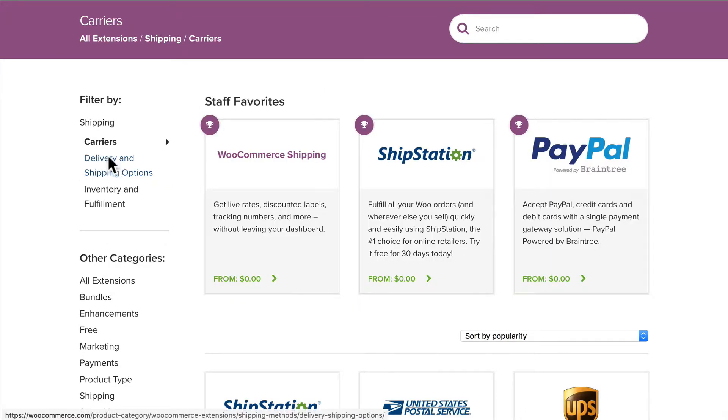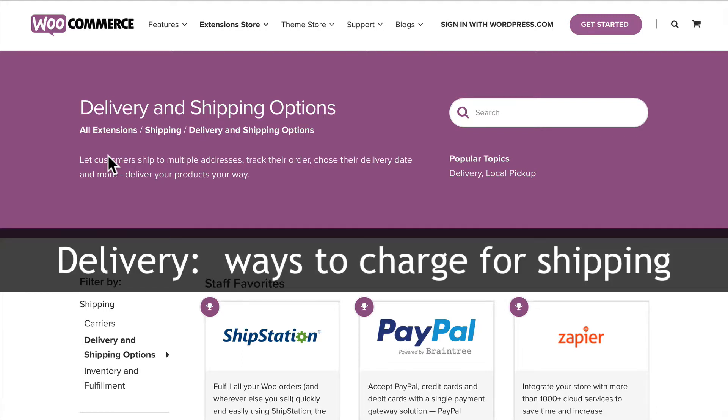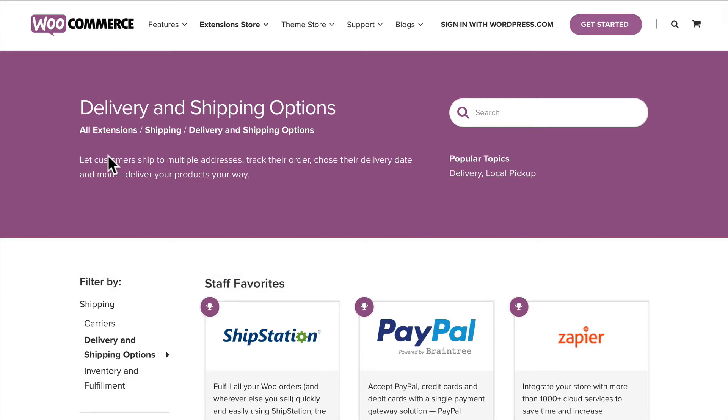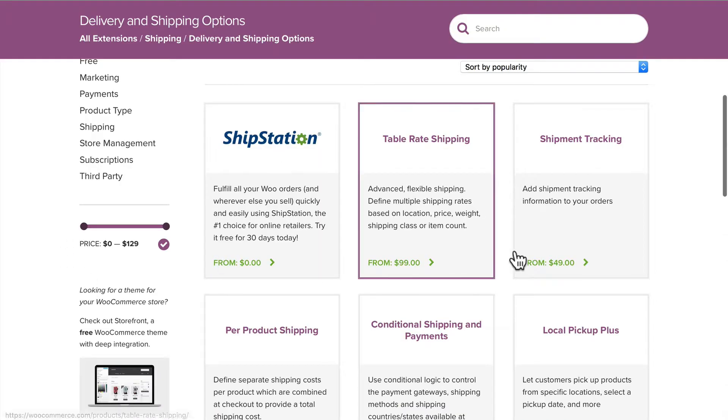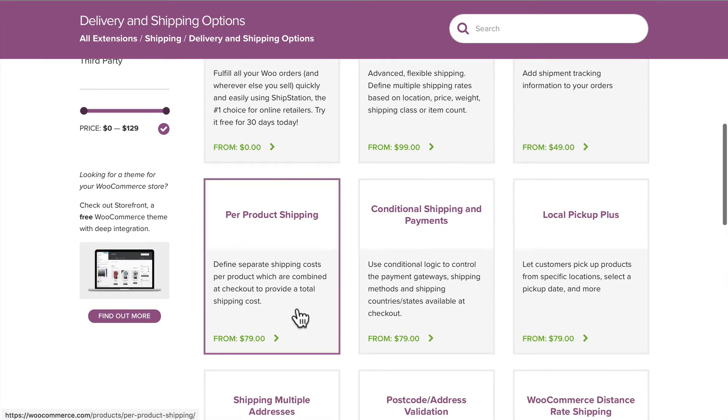Heading back up, let's click on delivery and shipping options. These are different ways to charge users for shipping. If you don't want a particular carrier method doing live rates in your store and want to set individual rates, then you would use one of these plugins — things like table rate shipping, shipment tracking, per product shipping, etc. Again, these cost around $79.